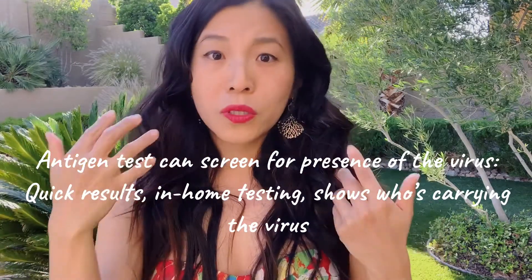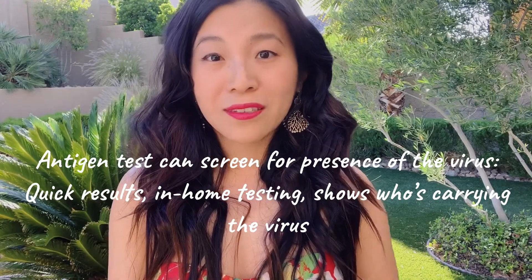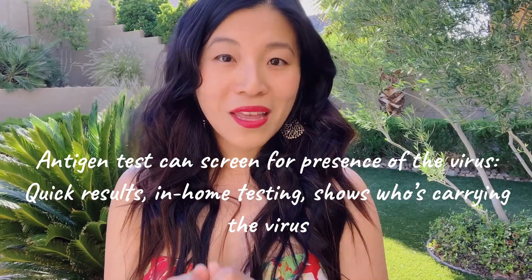Number three is antigen testing. Theoretically, if scientists can isolate a part of the molecule from the virus and make it available like a home kit — similar to an at-home pregnancy test that looks for an antigen in your urine to show whether you're pregnant — we could do a home kit where you swab someone's mucosal lining and check whether that viral molecule is present. That would give us a very quick way to screen a large number of people. The problem is we don't actually have a reliable antigen test yet, and that is something many companies are working furiously to create.